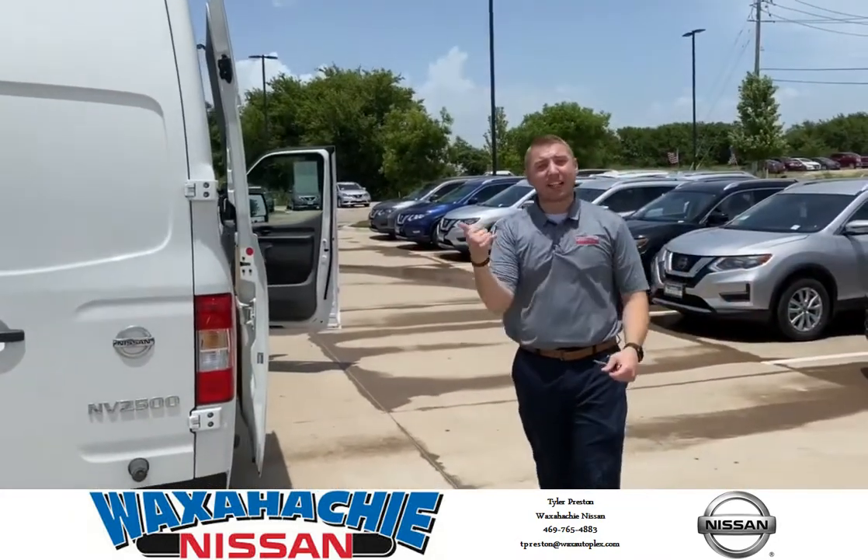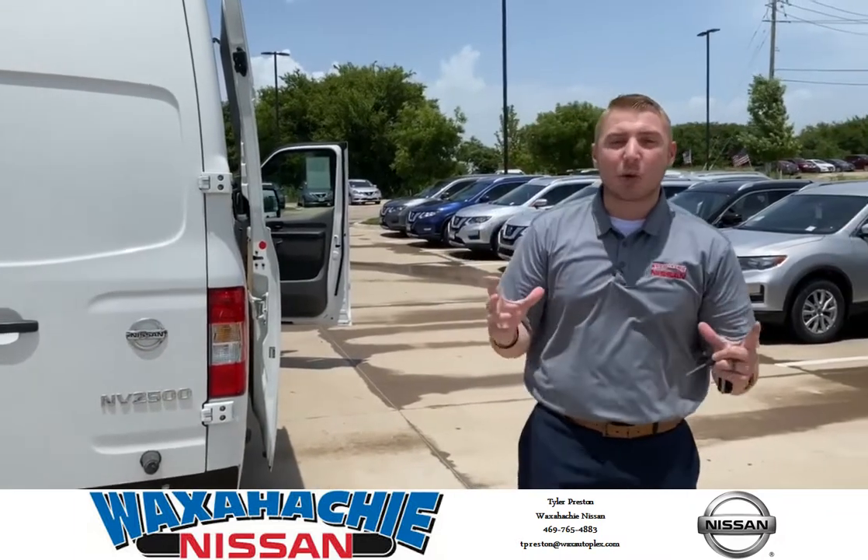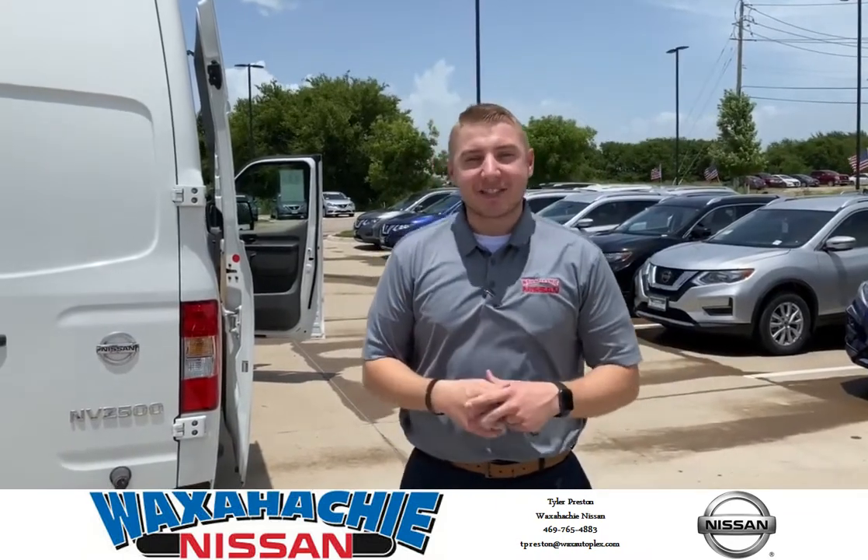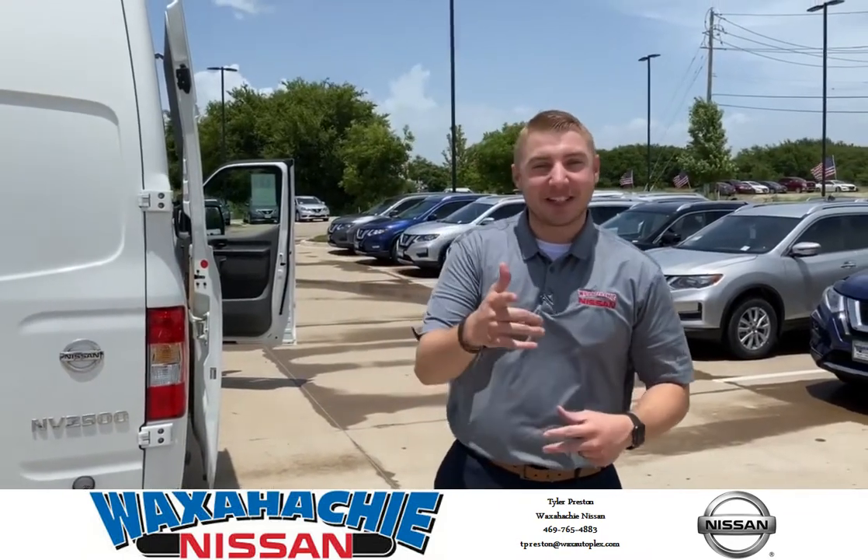Really nice van. It only has 49,000 miles. It is pre-owned and has a little warranty left. 5.6 liter V8 engine. Call or text me — my phone number is 469-765-4883. If you need this vehicle, let me know.